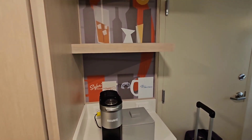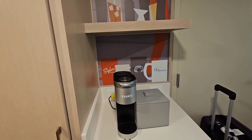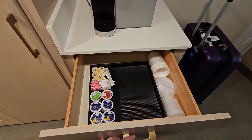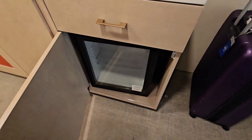Here we have what I call the refreshment hub where you got your coffee maker. It is a Keurig. Of course got all your coffee needs. And of course your fridge.